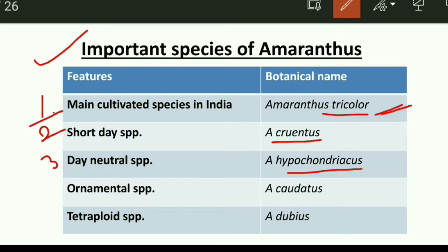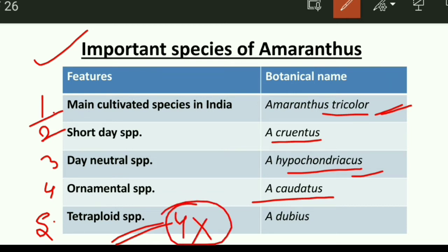The fourth species is the ornamental type. Amaranthus can have green leaves or a red stem, making the flowers beautiful — this is one of its ornamental species, and the scientific name is Amaranthus caudatus. The fifth one is the tetraploid species, with chromosome number 2n = 4x, and the species is Amaranthus dubius. Among all species, Amaranthus tricolor is the most cultivated in India.